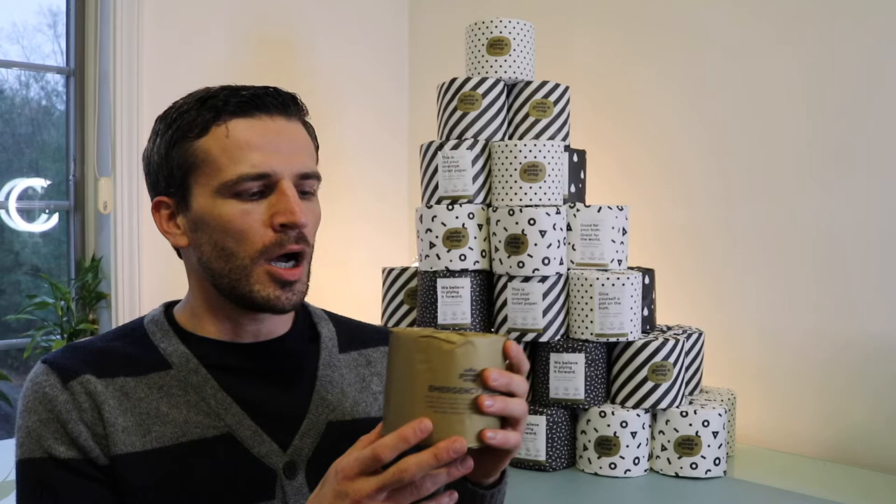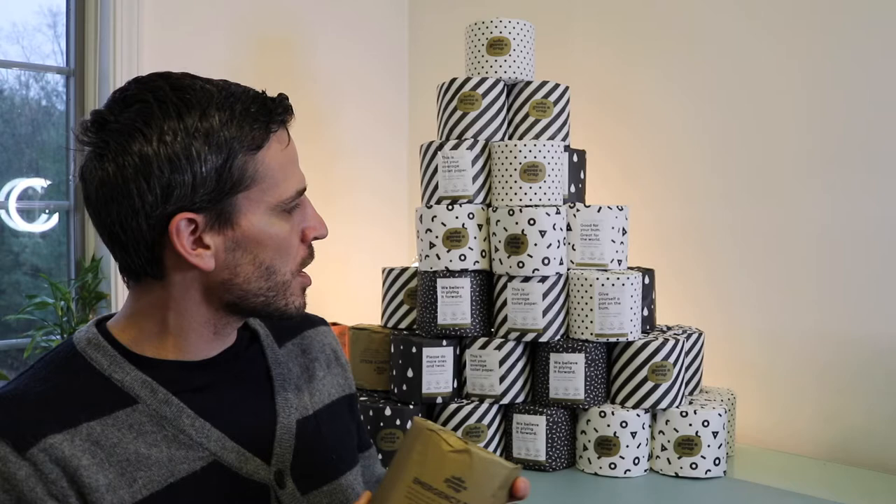So if you're interested in toilet paper — and everybody needs to use it — this is a great option. This is the premium version. It comes in a box of 48. On their website right now it's listed at $60, so that comes out to $1.25 for each roll. It comes in this kind of premium wrapping which has a pretty cool design.